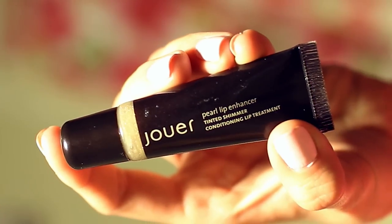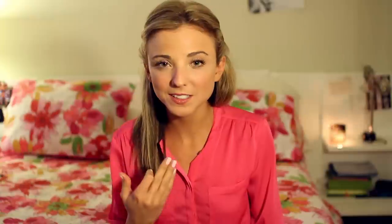I never regret buying a lip gloss. Sometimes I'll regret buying an outfit or shoes and I'm like, I don't need that. But lip gloss? No, that was totally worth it. This is the Pearl Jouer lip gloss. It can go over any color, so usually I'll just put on a lip stain or some lipstick and then put this over it just to give it a really pretty shimmery gloss.